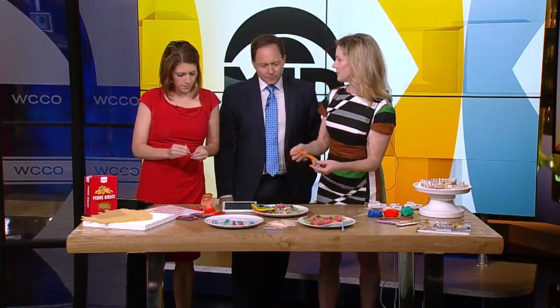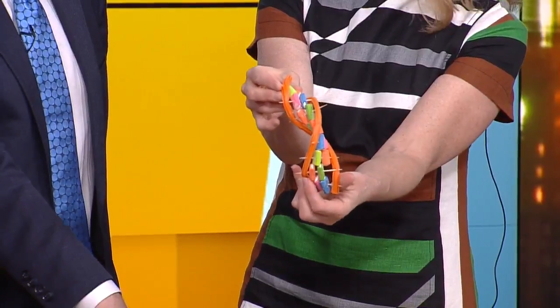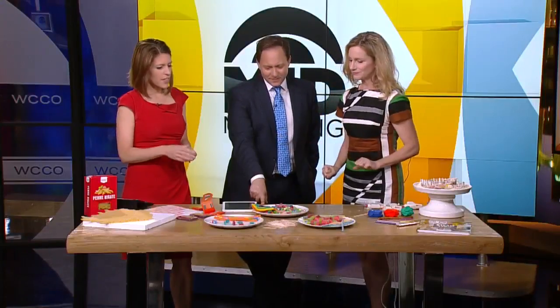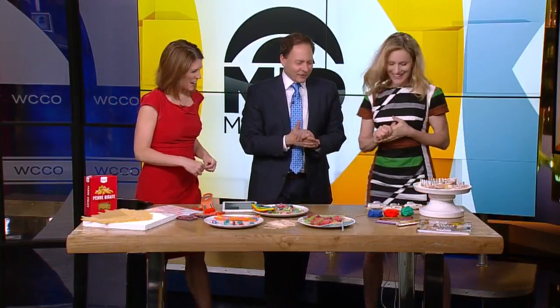I'm a molecular biologist by trade. This is a DNA molecule — how cool is that? Super easy to make — double helix right there. Edible DNA, double helix. Edible science is the way to go. And then you have dessert afterwards — that's the best part of it.